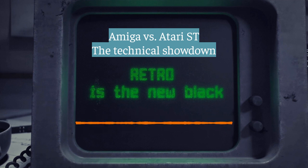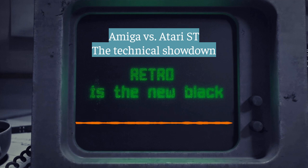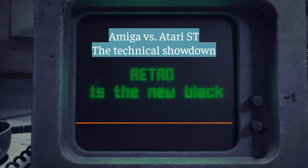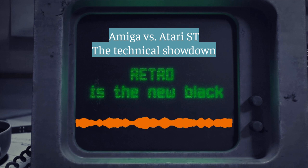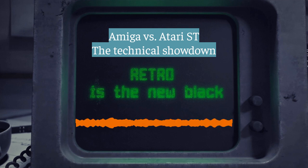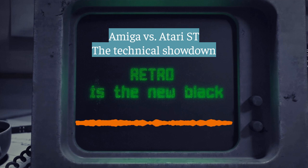The Amiga's secret weapon was HAM mode — hold and modify — which could squeeze out 4,096 colors at once with only six bit planes. Each pixel, instead of representing a color directly, modified the color of the pixel before it based on the bit planes — making for smooth gradients, subtle variations, things you couldn't do with regular bit planes. Like a continuous flow of colors, not just a fixed set. HAM mode opened up all sorts of possibilities for artists and game developers. Sure, there were limitations — you had to be careful with your bit plane arrangement and complex images were tricky — but for the time, it was revolutionary.